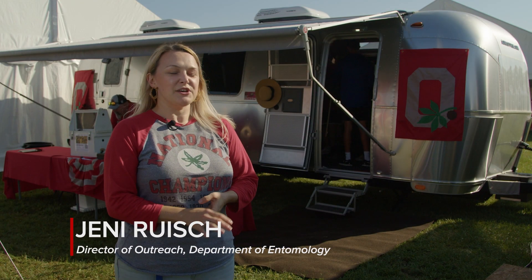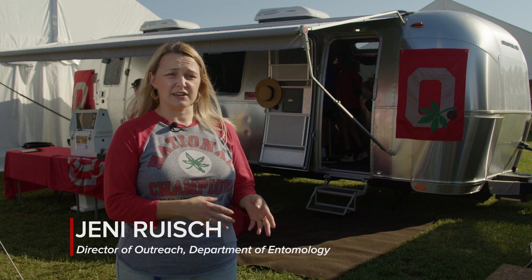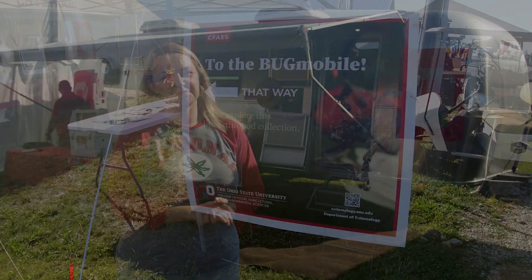My name is Jenny Roosh and I'm the Director of Outreach for the Department of Entomology. I also am the curator of the Insectory and I'm the operator of the Bugmobile.